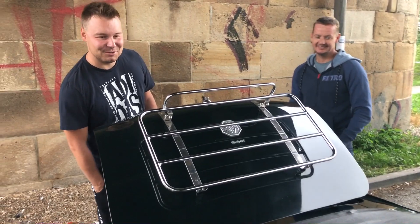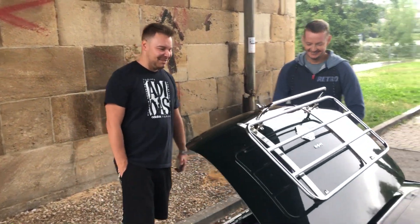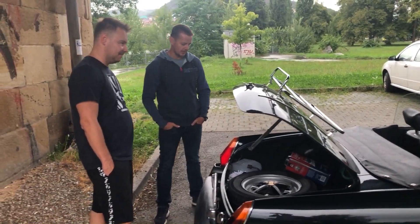Takže dneska bude první možnost. Myslíš, že bychom si mohli natočit třeba nějakou projížďku? No, to víš, že jo, budu jen rád.